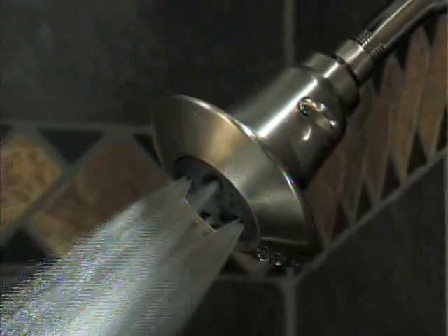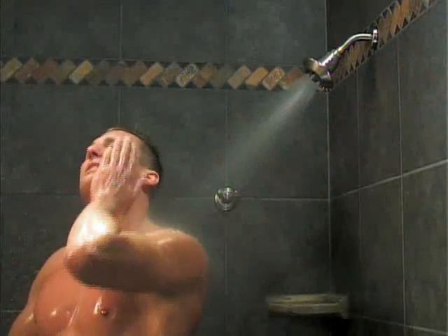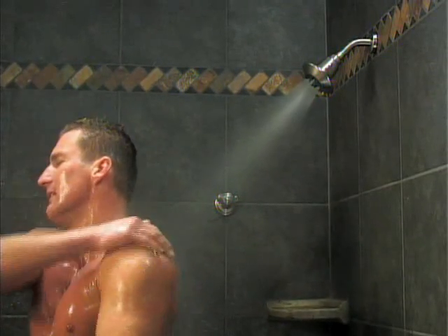This unit is available in chrome and satin nickel finishes. The showerhead's four large spray holes are designed for more power, delivering a drenching spray that blankets the body. The four spray holes never need cleaning.